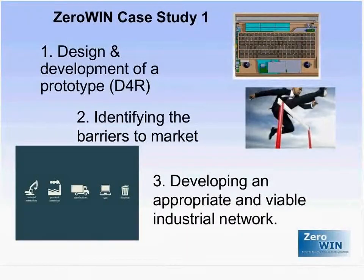CiroWin case study one aimed at achieving those three objectives, or at least two of them, on the basis of the design and development of a prototype laptop called the T4R — Design for Reuse. This prototype aimed at showing how, if replicated and mainstreamed, it would have a significant impact. Another objective was to identify the barriers to market for such a computer, as the market was necessary to ensure impact at significant scale.